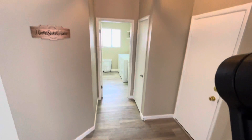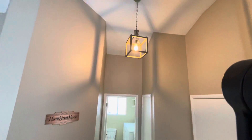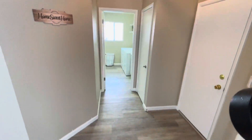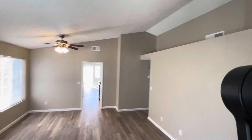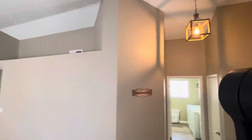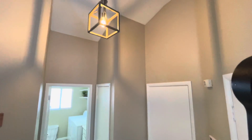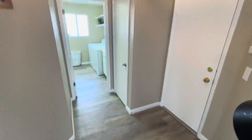This one was on the market earlier this year, I think in January, for about a month. They tried to rent it out, and then they decided to switch a bunch of things out, drop some money into it, and then put it on the market to sell. You do have the semi-vaulted ceilings when you walk in. I'll point out the things that I know they switched out and upgraded. That's a little bit of an upgrade on the light fixture there.